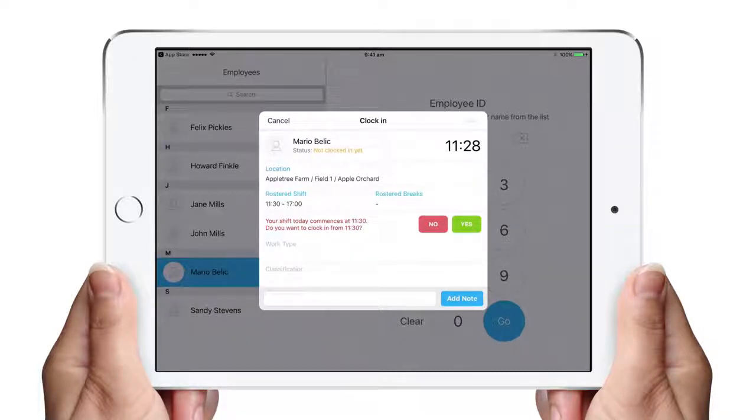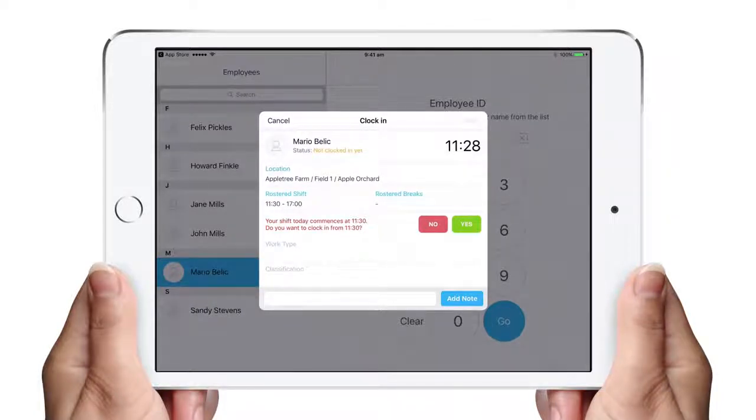It integrates the rostering and allows you to round the start of the time to a roster. In this case I'm logging on at 11:28 but I have a roster shift starting at 11:30. It will adopt the roster details if I click yes.